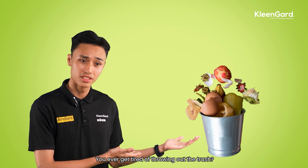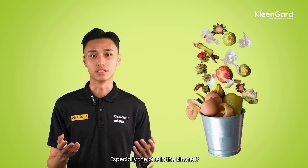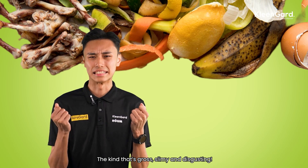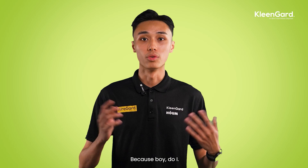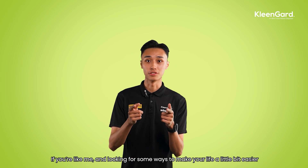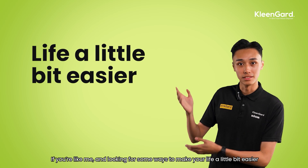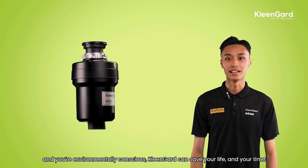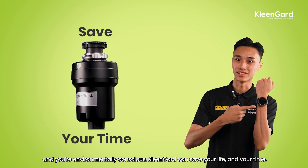You ever get tired of throwing out the trash? Especially the one in the kitchen that is kind of gross, slimy and disgusting. Because boy do I. If you're like me and you're looking for some ways to make your life a little bit easier and you're environmentally conscious, Klingard can save your life and your time.